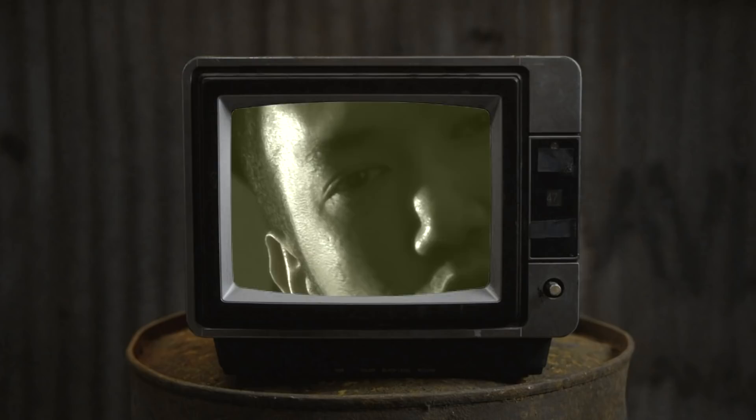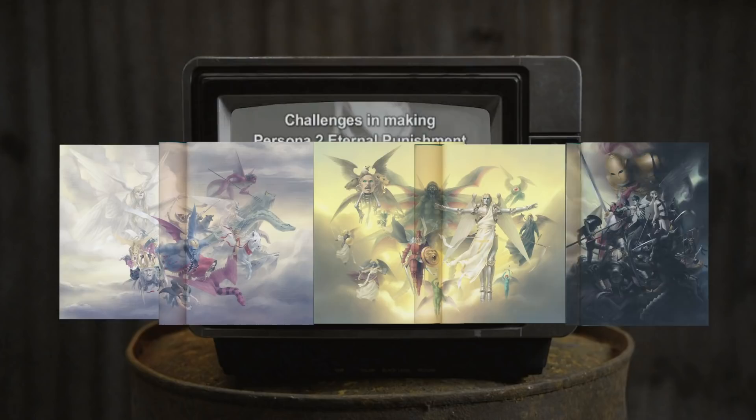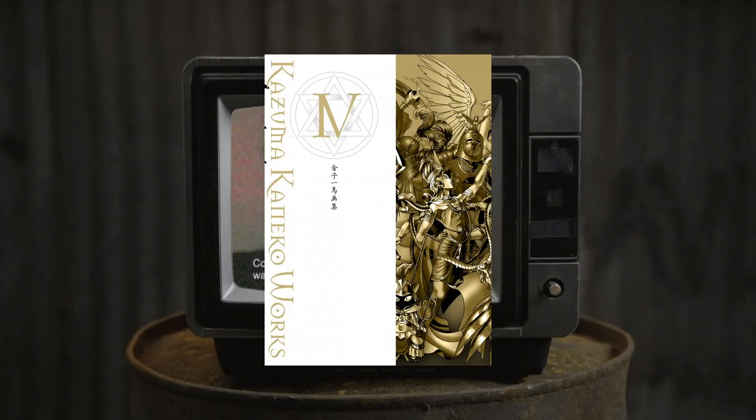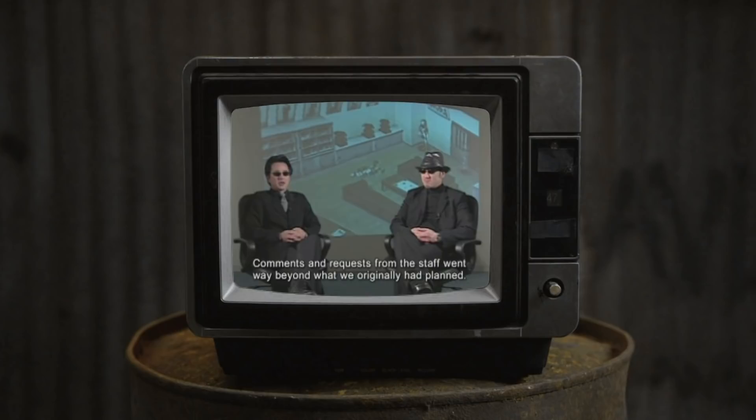I want to talk about why I wouldn't recommend this series, or specifically the final volume. After the first three volumes, we stopped getting interviews with Kaneko, we stopped getting posters as bonuses, and we also stopped getting new cover art. Instead we got collages. The paper quality changed as well. I do want to mention that I used to be a professional graphic designer with a focus on printing, so I'm somewhat familiar with paper types, their uses, and the process of printing overall. That's my disclaimer.